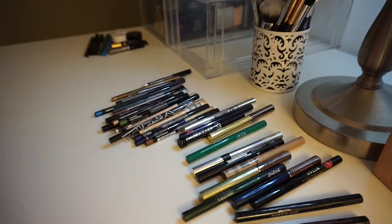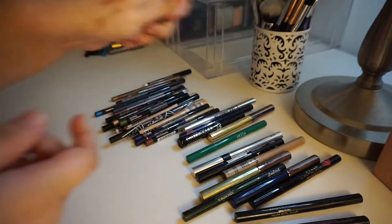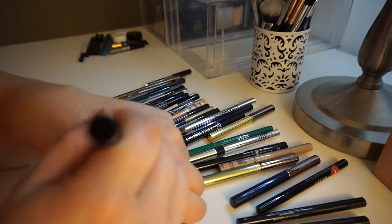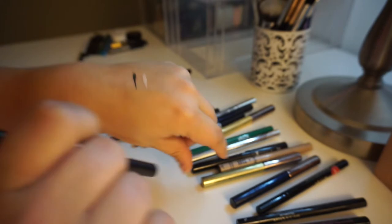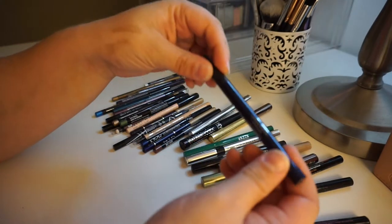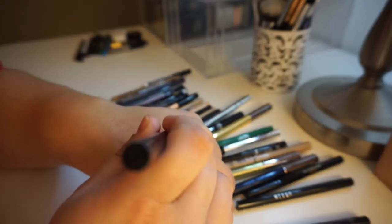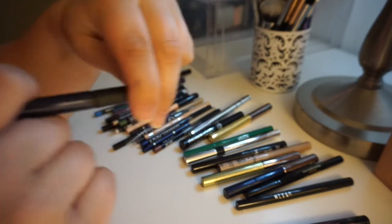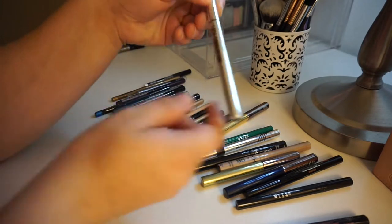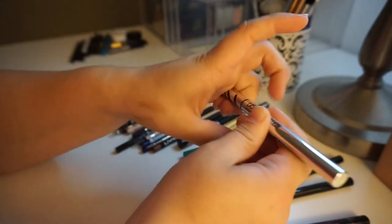Let's try my other Kat Von D's and see if they're still good. Neruda is still looking okay, still nice and pigmented — we're going to keep Neruda. I've also got Bukowski. This one might be dried out... no, he's still going strong too. Then there's this one in the shade Baudelaire — most people think of the poet, but I think of Series of Unfortunate Events. That's still working too, so these I'm definitely going to keep. This is amazing as well — this is the Bare Minerals Lash Domination Ink Liner. It's just such a great pen, very nice and precise. I'm keeping it.